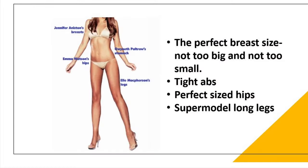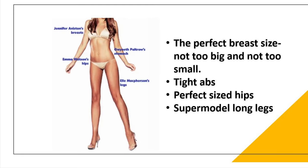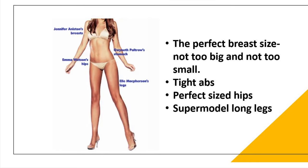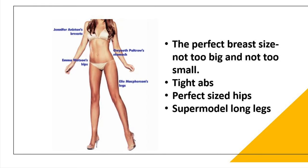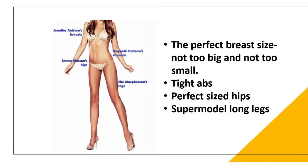The next element is proportion. Look at this picture of a man-made ideal body shape — why is it considered beautiful? Because it has perfect proportion and balance. The ideal body proportion for women is hourglass horizontally and golden ratio vertically. This model has the perfect breast size, tight abs, perfect hip size, and supermodel-long legs.